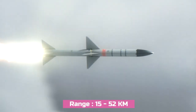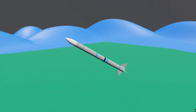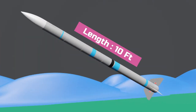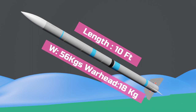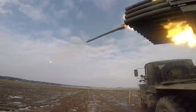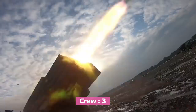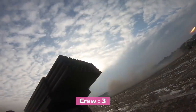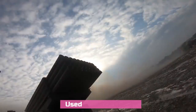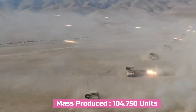The range of these rockets varies from 15 to 52 kilometers depending on the rocket used. Each rocket is 10 feet long and weighs around 56 kg, with a warhead weighing 18 kg. The rockets are completely unguided and require ground support to accurately locate targets. The Grad is used by almost 30 countries and is the most heavily reproduced artillery system in the world.